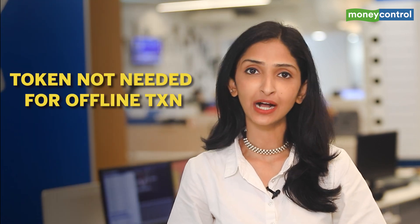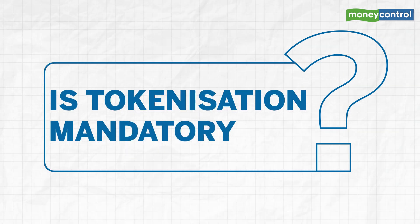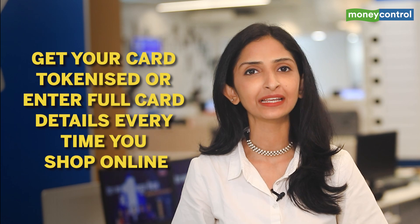You do not need your card's token when you present your card at a physical shop at the checkout counter. But is tokenization mandatory? The answer is no. Customers can choose whether to let their cards get tokenized on a merchant website or not. In that case, a customer will have to re-enter the card details afresh for every transaction — including the 16-digit card number, expiry date, and CVV — while purchasing anything online. Either way, your card details will not be stored on websites such as Flipkart, Amazon, Myntra, and so on.